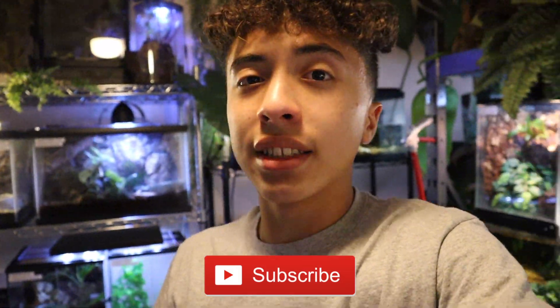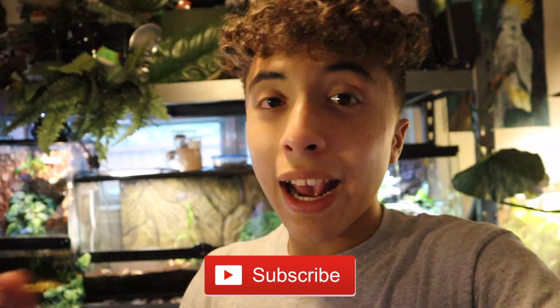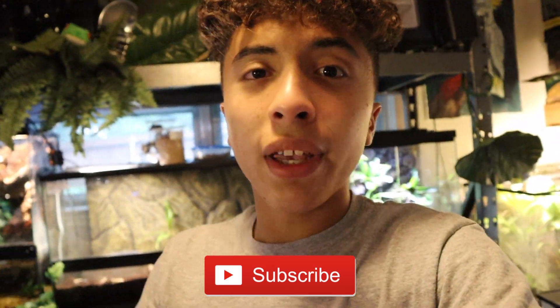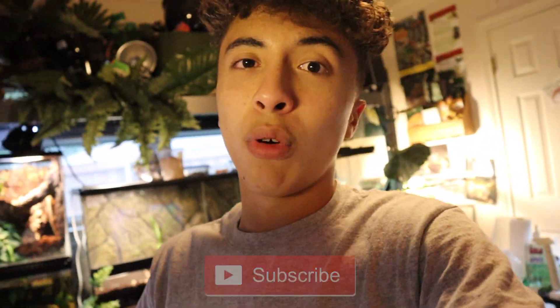Ladies and gentlemen, make sure to leave a like on this video, let me know how I did, and if y'all enjoyed it let me know if I should do more like that. Make sure to subscribe — we are on the road to 2,000 subscribers, from there we'll hit 3,000, 4,000, 5,000 and so on. I greatly appreciate it. You guys have given me so much support on all of my videos, and I really appreciate it. Let me know what y'all thought of this turtle setup and I will see you all in the next one. Peace.